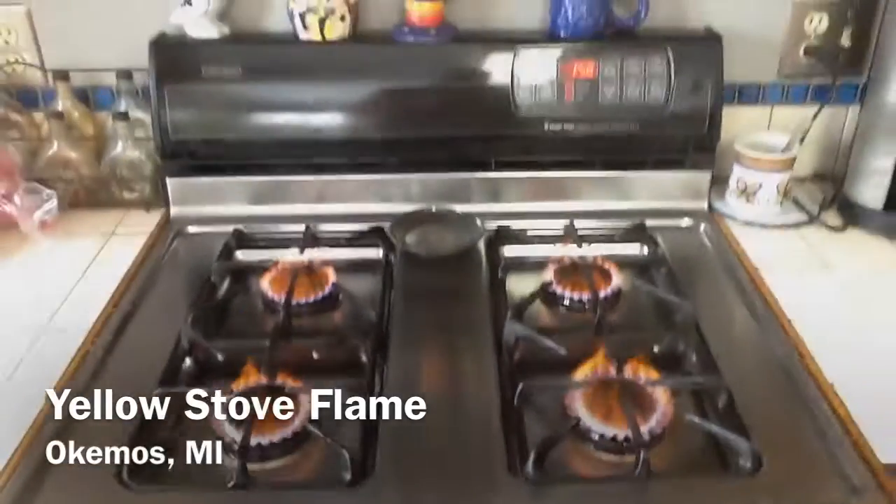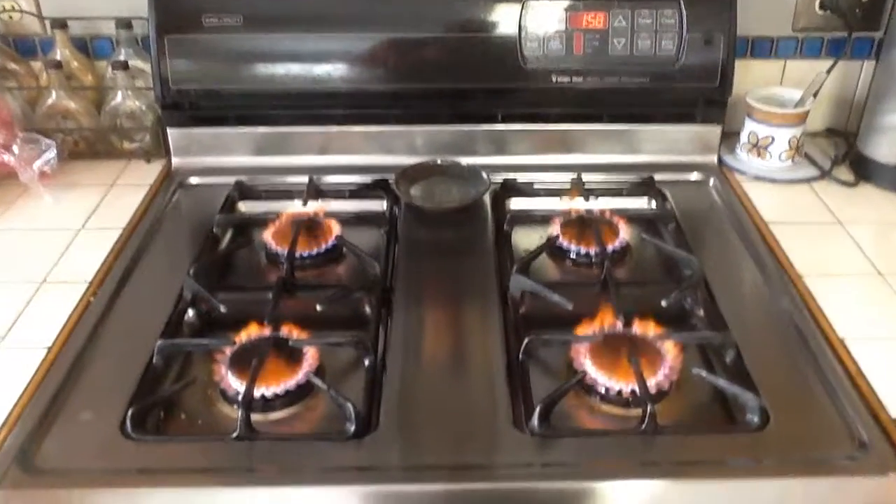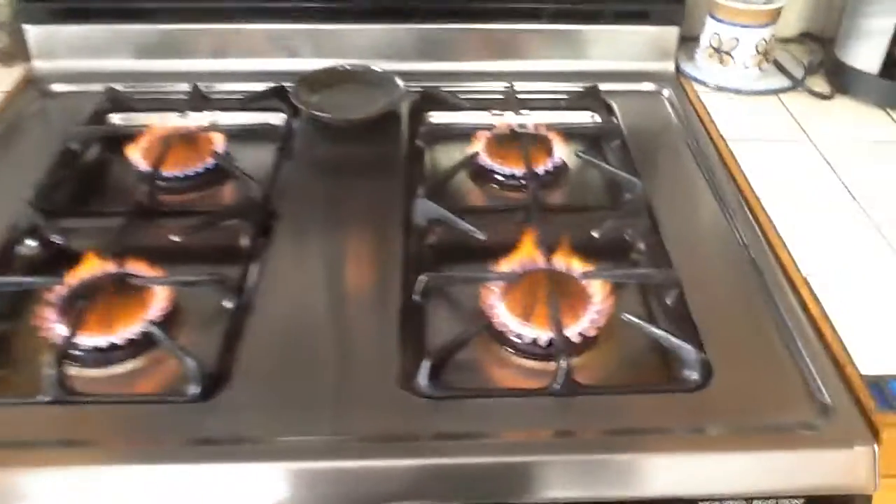We had a yellow flame on our kitchen stove, so we called Consumers Power to get some help. The gas company technician Roger showed up and told us exactly what it was.